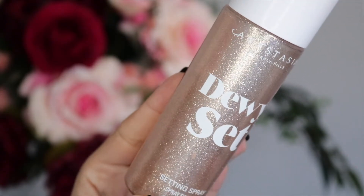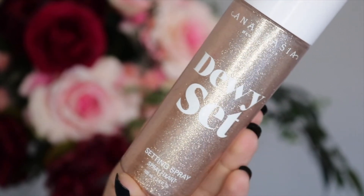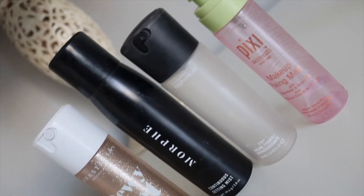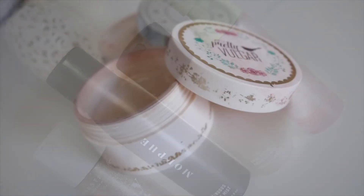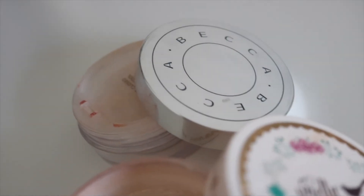If you prefer a matte finish to your makeup, none of these will do that. I always go for setting sprays that are more hydrating and dewy rather than ones that mattify the skin. Now let's go into powders — I have two of them in my empties.